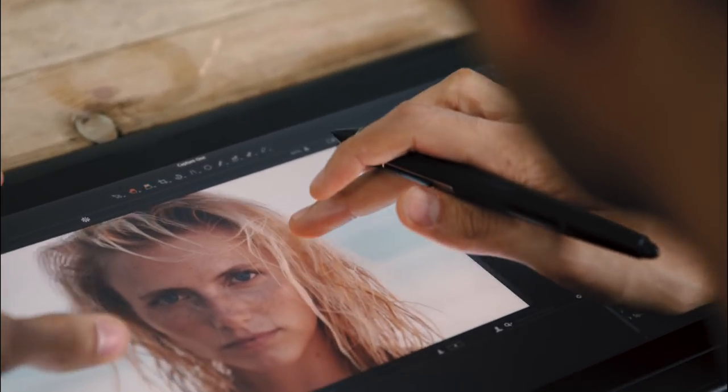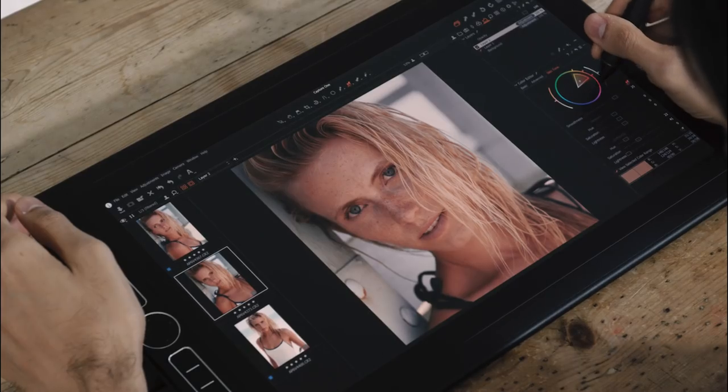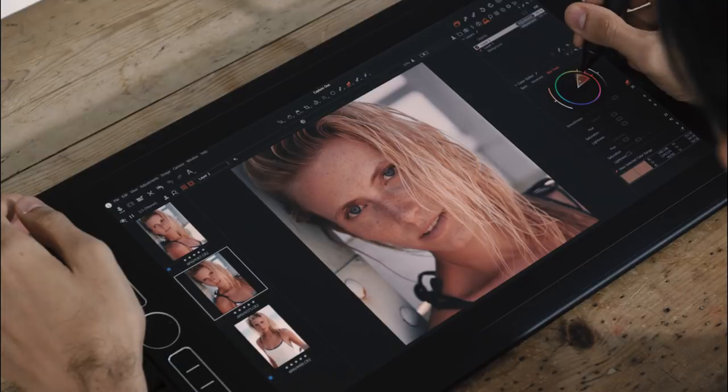The skin tone tool is the most imperative part of my workflow. It allows me to correct skin tones that are not perfect. If you have green tints, red tints, it fixes that altogether.